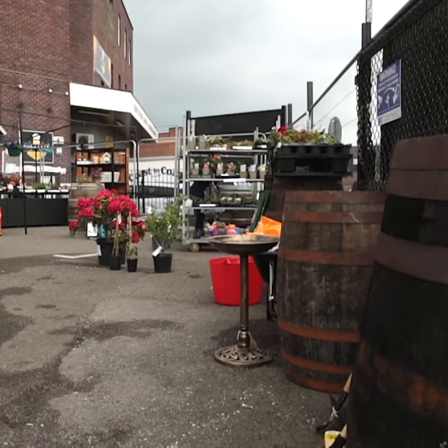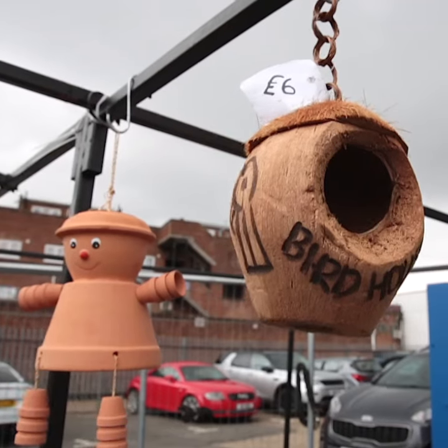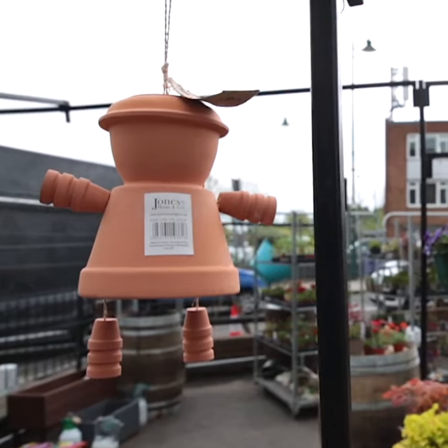Every week we're getting different plants in, we're going down to wholesalers, we're getting newer pots in, different kind of pots. We're getting climbing roses in now and as we go through the seasons, we'll sort of progress with different kinds of plants, different kind of bedding plants.